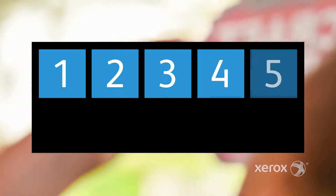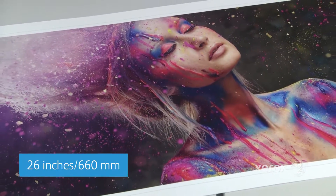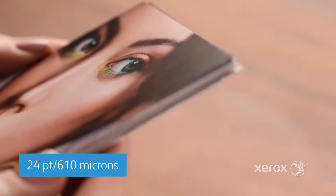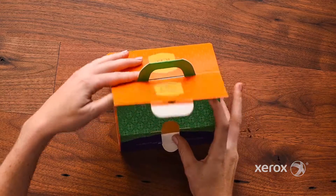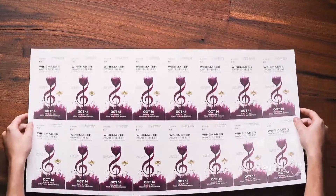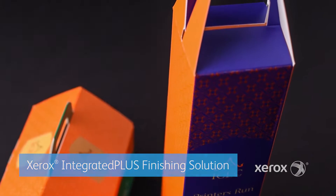Four: you'll get unparalleled application flexibility. iGen prints on stocks up to 26 inches long and 24 point — perfect for point-of-sale signage and folding cartons. Jobs are completed faster, whether inline or offline, with Xerox Integrated Plus Finishing Solution.